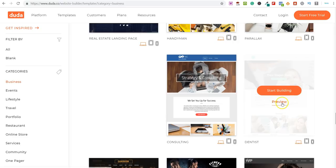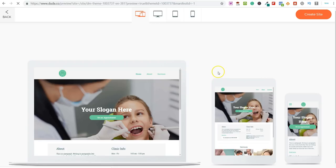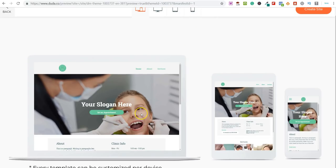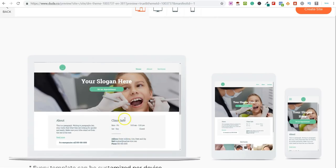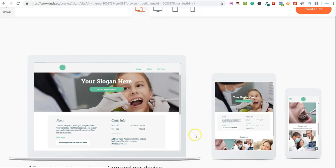Let me show you this dentist template — I'm going to click on Preview. This is the preview of the template. One thing I really like about Duda is it's all drag and drop. All the websites built here are mobile responsive. You can see how it looks on a screen, on a tablet, and on a phone. You can see it's all very responsive.